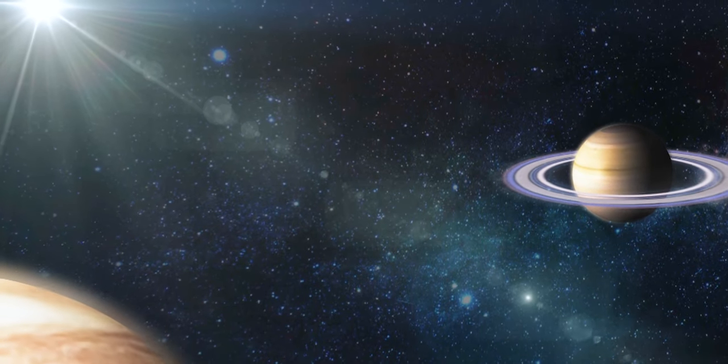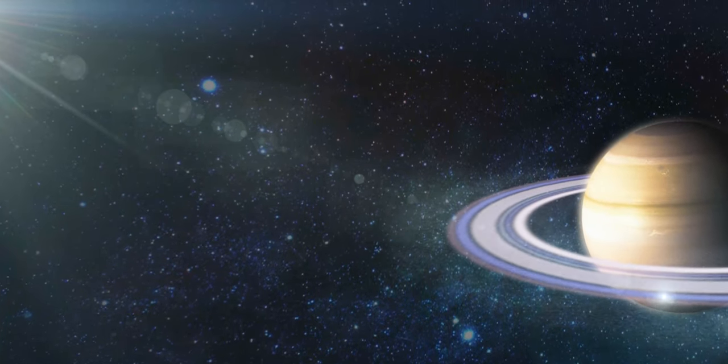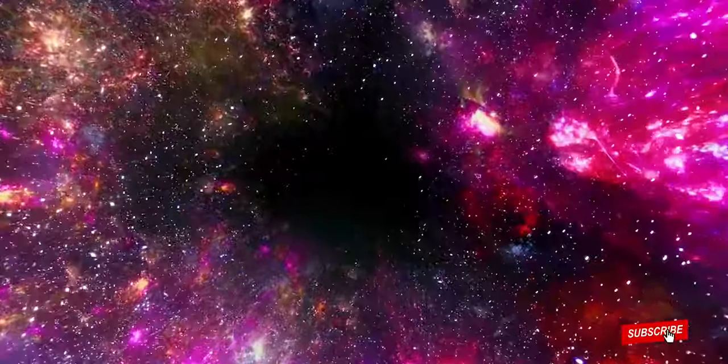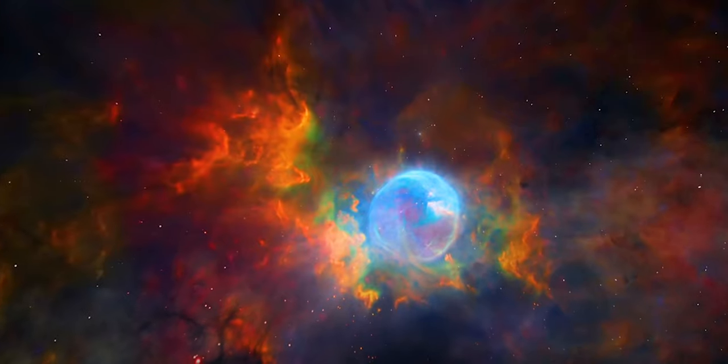If astronomers were to observe Earth from another solar system, could they tell that our planet is teeming with life? By examining Earth in the same way that we look at exoplanets — planets orbiting other stars — we might improve our chances of detecting alien organisms on distant worlds, researchers recently suggested.